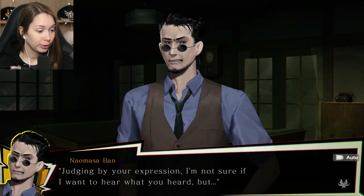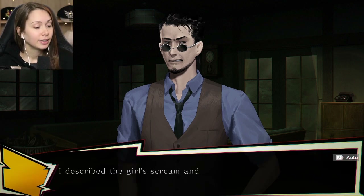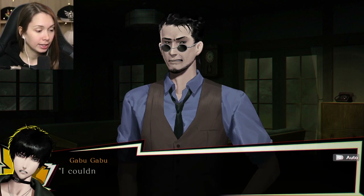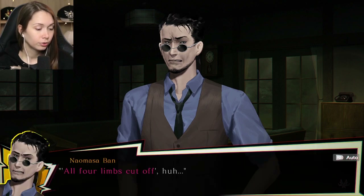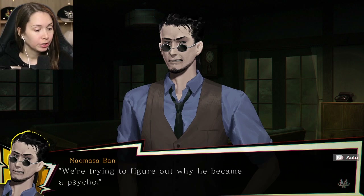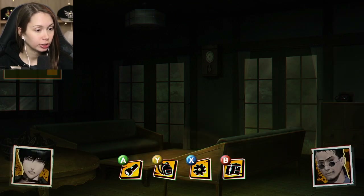Judging by your expression, I'm not sure if I want to hear what you heard, but I guess I have to. I described the girl's scream and the voice of the man who apologized. If what he said about cutting off all four limbs is literal and true, then this is a recording of something truly terrible. The entire time I heard a sound like tape noise - I think it was what's recorded on the H tape. What the hell is this guy thinking - apologizing when he's the one doing it. Sounds like the logic of a psycho. We're trying to figure out why he became a psycho.